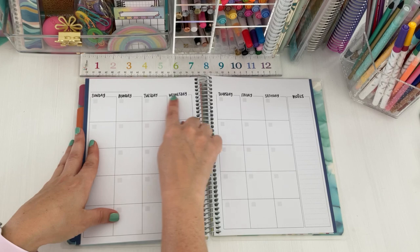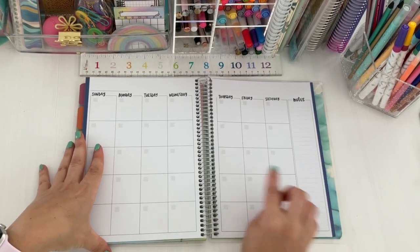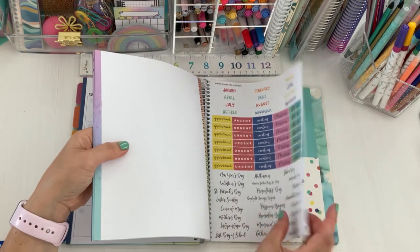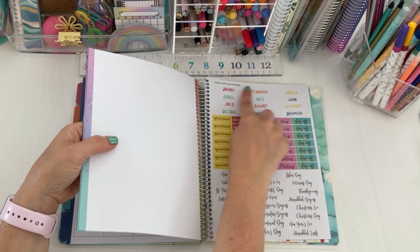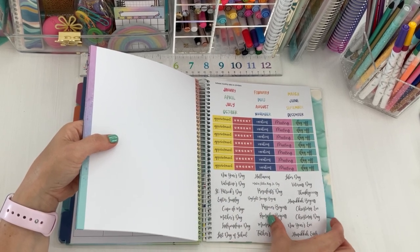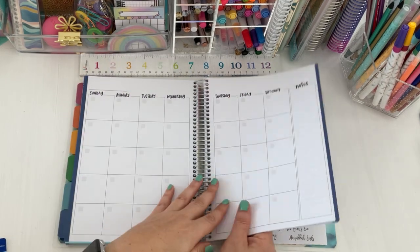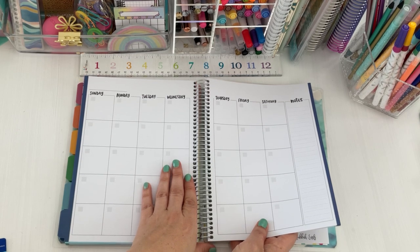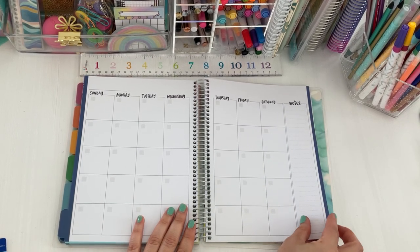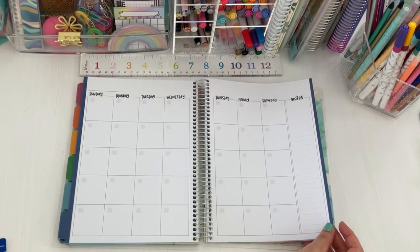It has a monthly at-a-glance and again this is undated — the lettering at the top is in Amy's handwriting, more of a brush lettering style. The planner comes with a sheet of stickers: tab stickers, and labels like 'appointment,' 'urgent,' 'vacation,' 'meeting,' 'day off,' and calendar holidays. These are paper stickers. You'll either need to get date stickers — Michael's has some — or write the dates in yourself. There's a side column with dotted lines for notes, and it starts with a Sunday.